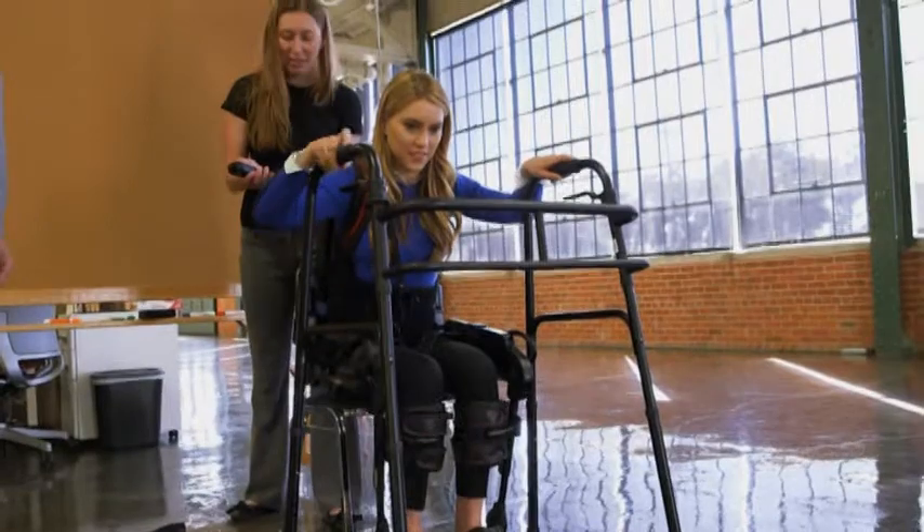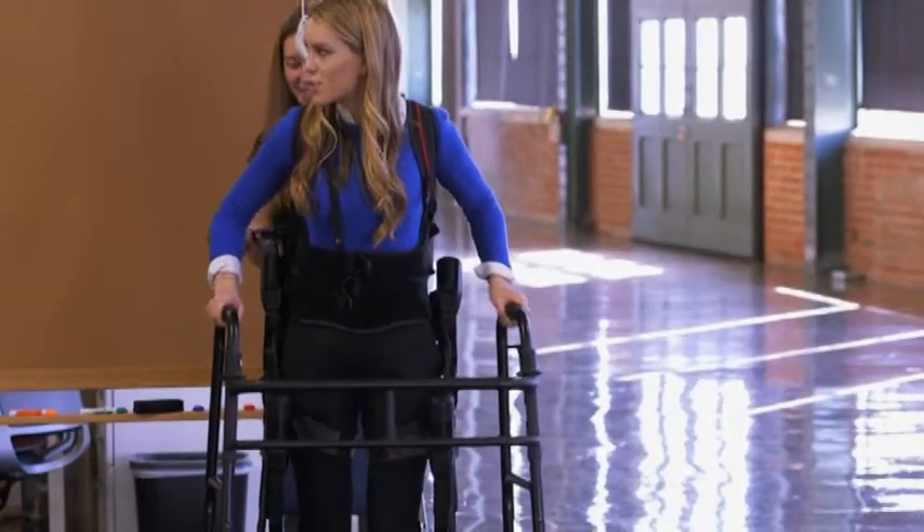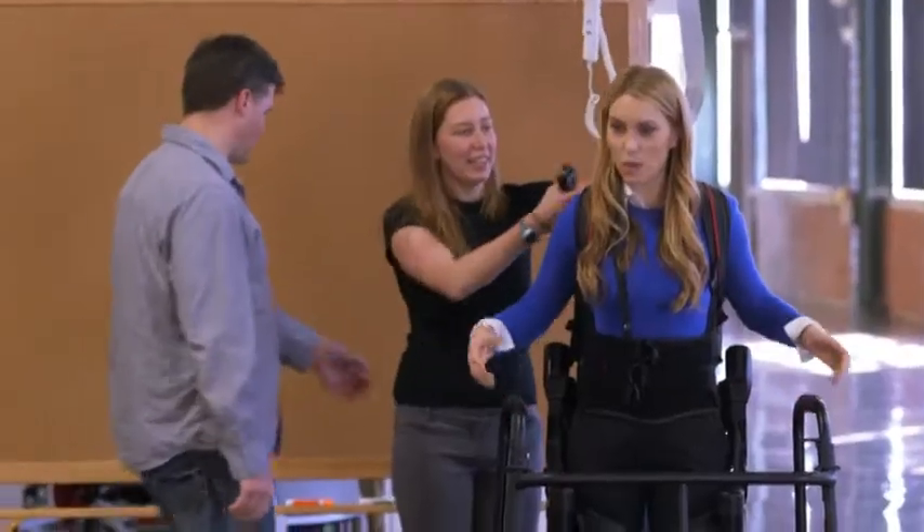The robot's gonna do all of the work for you for your legs. Your knees and your hips are gonna be taken care of. One, two, three. Whoa! Wow, that's such a weird sensation.